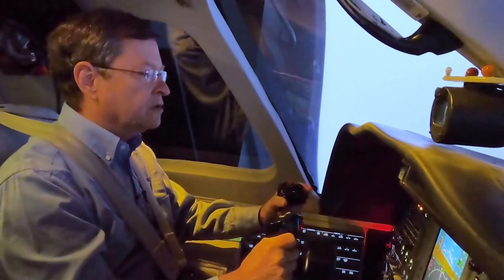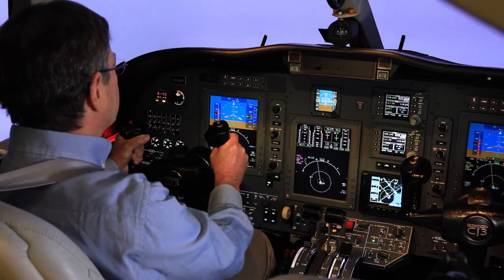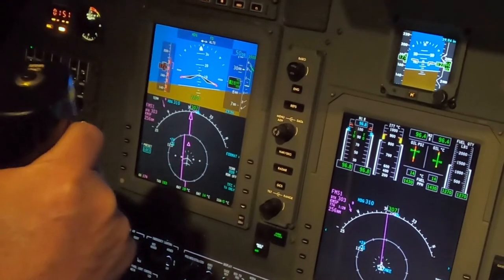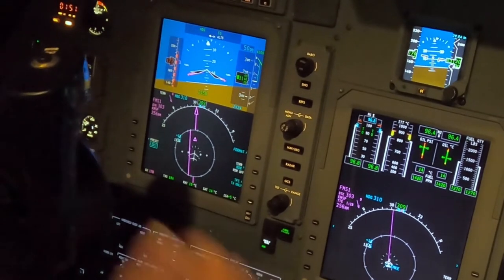Minneapolis, 396 Delta Mike out of 2,500 for 5,000. Citation 396 Delta Mike, climb maintain 5,000, right turn 360 — radar contact, stand by on the turn. 6 Delta Mike, okay.